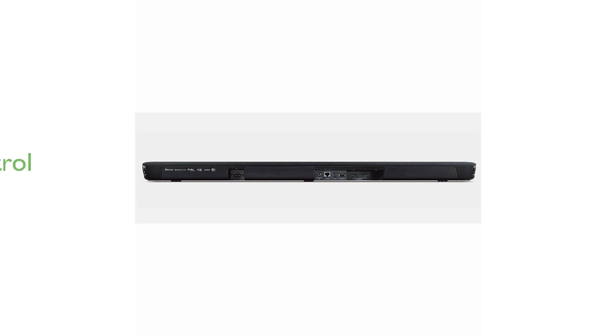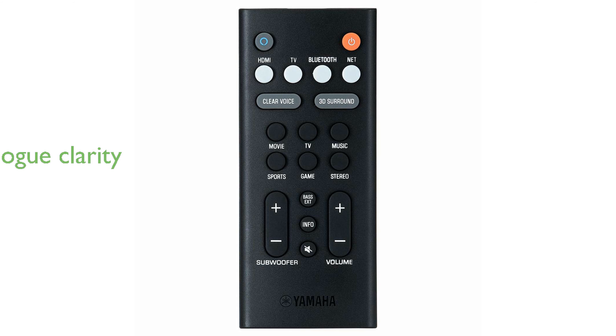With Alexa voice control integrated, users can effortlessly manage their soundbar and other smart home devices using simple voice commands. The soundbar features clear voice technology, which significantly enhances dialogue clarity, making it ideal for watching movies and TV shows.